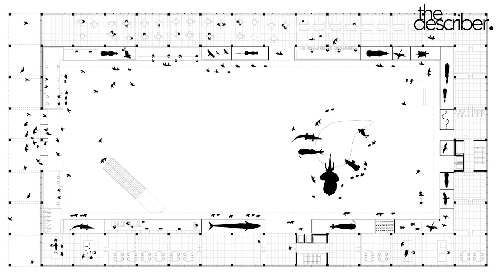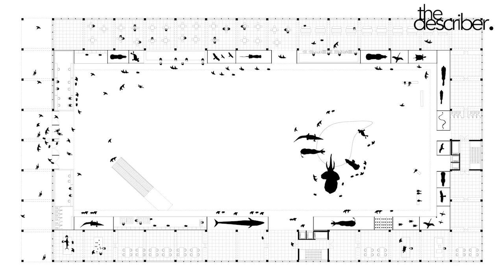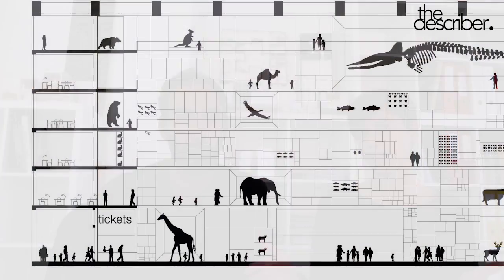We didn't want to make a kind of scenography — the project in itself is the scenography of the natural museum. When the visitor gets in, the facade is already the organization of the different things that have to be shown. And we wanted to have two facades: the exterior facade and the interior.